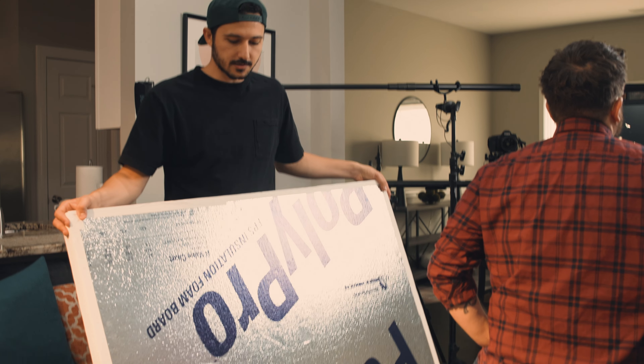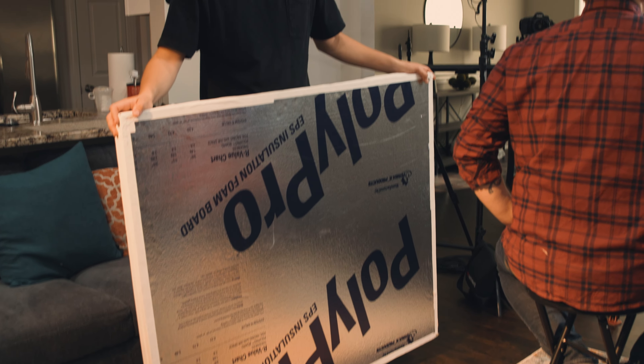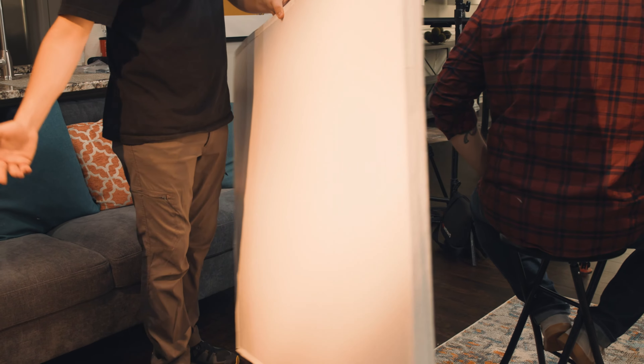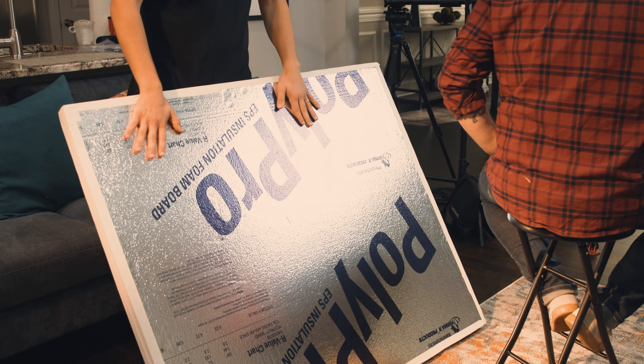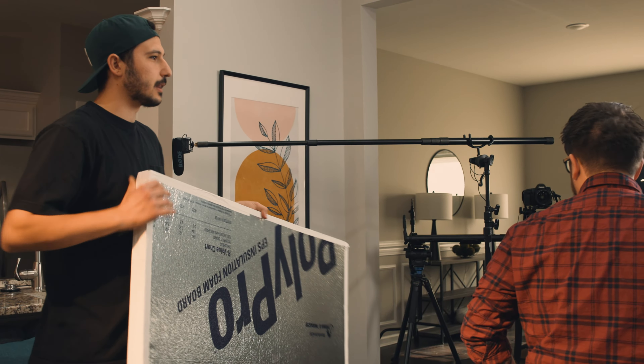Here we have our reflector — just a simple one we got at Lowe's, around $20. It's got a white side for bouncing light, and if we need a little more power we have the reflective shiny side. All we're doing is getting on the other side of the key light and angling it so it hits Mike's face on its left side where it's a little darker, just to bring up the level on that side.